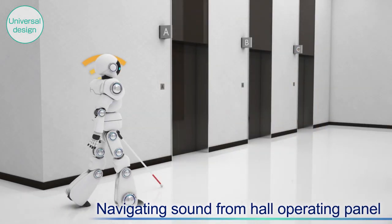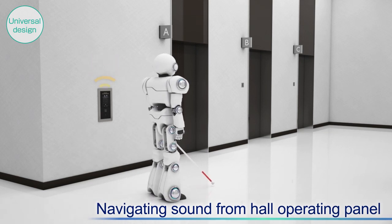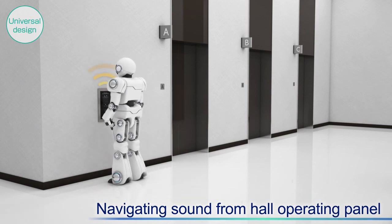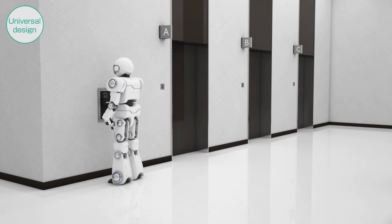Navigating sounds will also direct those users to the hall operating panel and assigned car.